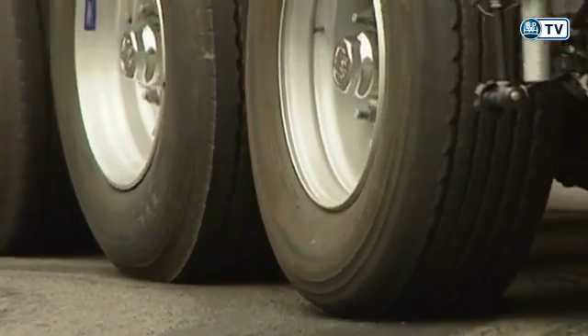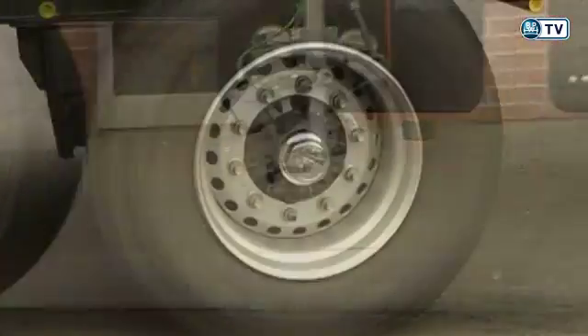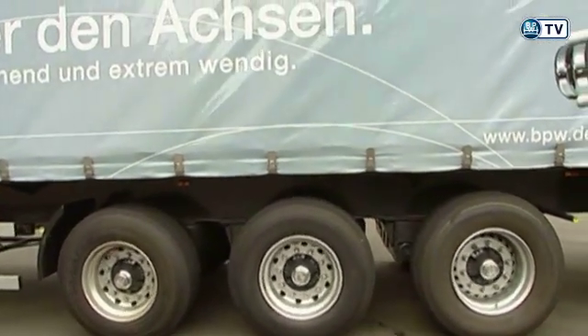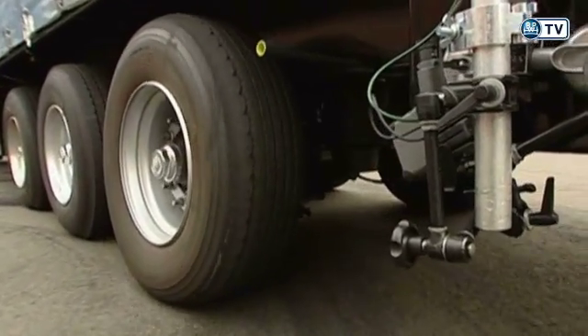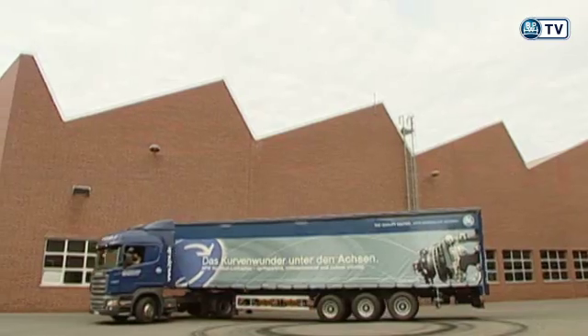The difference with the rigid axle is very obvious. The tire really squeals as it is dragged across the asphalt. Measurements have shown that fuel consumption is up to 1 liter per 100 kilometers higher than with a steering axle. And the rubber left behind on the road surface makes this clear. The high level of tire wear with a rigid axle is quite remarkable.